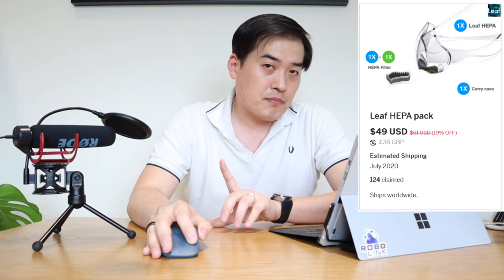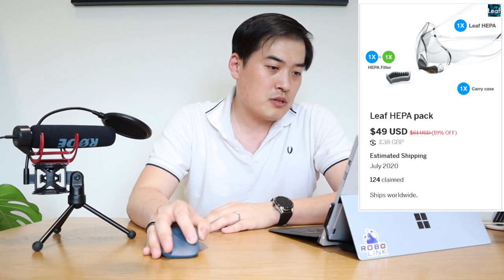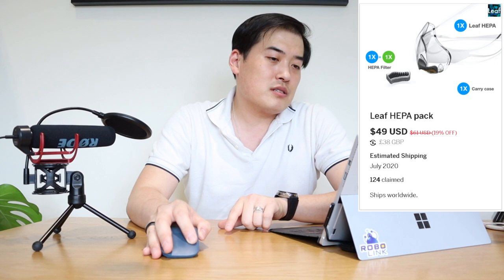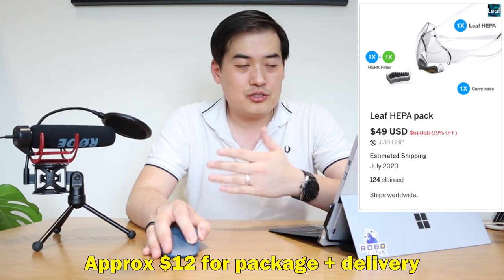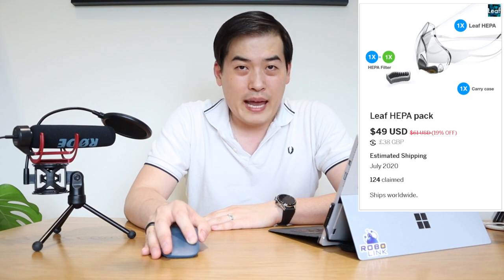I'm not trying to drive this channel to focus only on masks, but we're living in a time where masks have become one of the most important accessories you need. I'm keen on the LEAF HEPA pack — not the pro pack — which is $49 US dollars, about £38 British pounds. But there's an additional $12 packaging fee, bringing it to around £50 or $61 US dollars total.